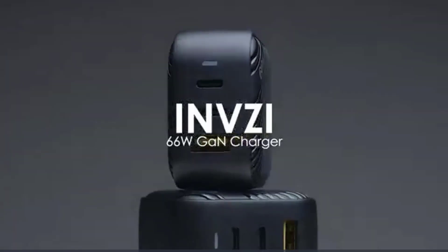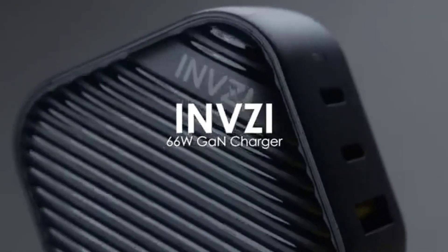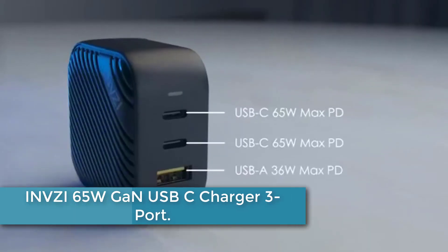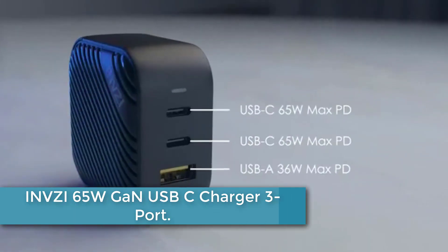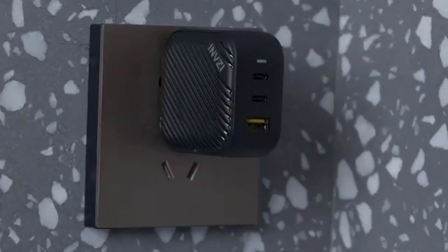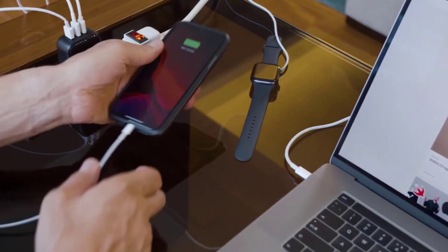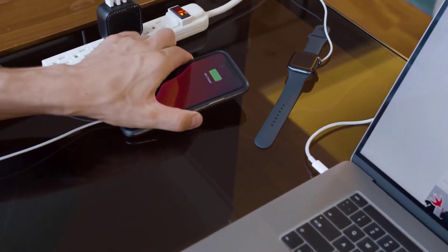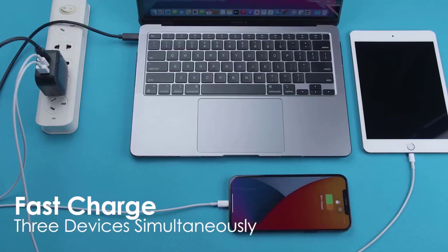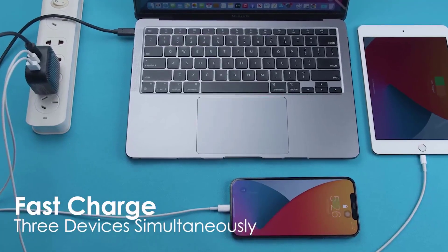Moving to number 3: the INVZI 65W GaN USB-C Charger 3-Port. This is a versatile and powerful charging solution for your devices. With three ports, including a PPS/PD fast charger, this multi-port USB-C wall charger can efficiently charge your MacBook Pro, MacBook Air, iPad Pro, iPad Air, iPhone 14, iPhone 13, iPhone 12, iPhone 11 Pro Max, Galaxy S22, Galaxy S21, Galaxy S20, Note 20, and Pixel devices.